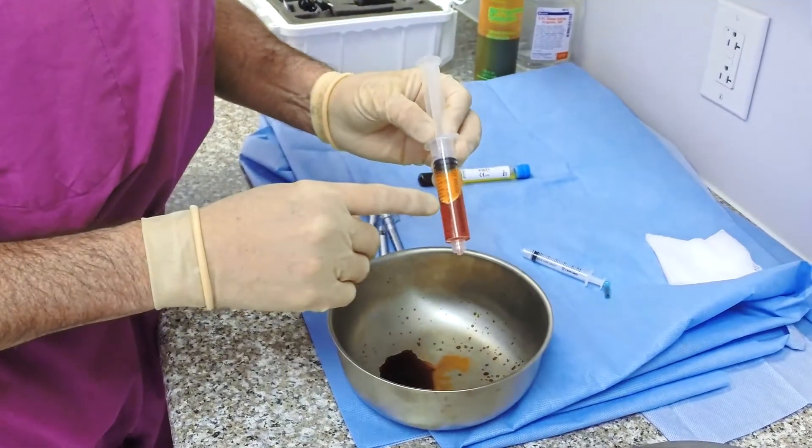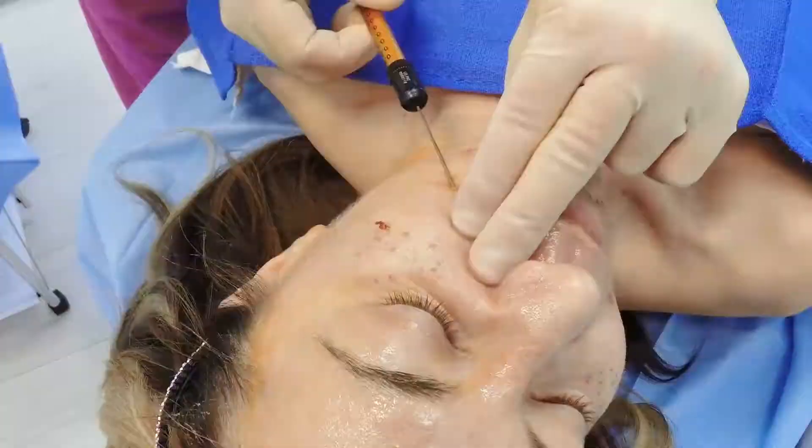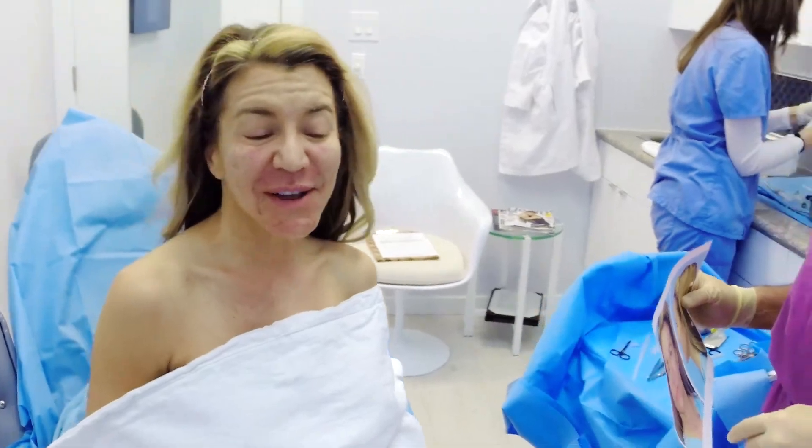This is what the fat looks like concentrated. And that wasn't that painful, was it Amy? No, not at all.